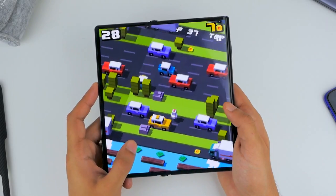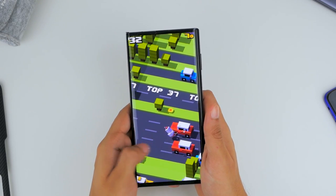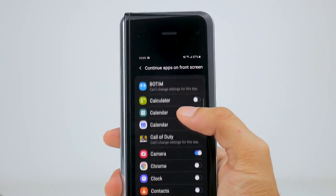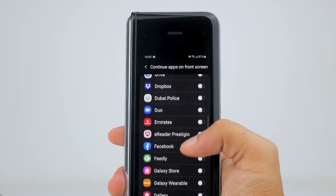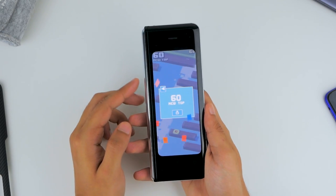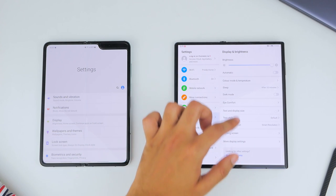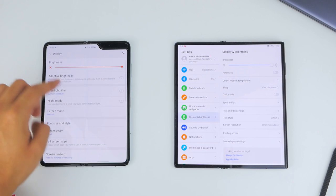Overall, the software experience on both phones has its positives and negatives. There's a bit more of a seamless experience with the Mate XS going between different form factors. You do get an option to have certain applications continue from the big screen to the small screen on the Fold. The Mate XS takes better advantage of screen real estate in stock applications, and it almost seems like Huawei's software is tailor-made for the tablet experience, whereas on the Fold it's just an enlarged version of a phone experience.